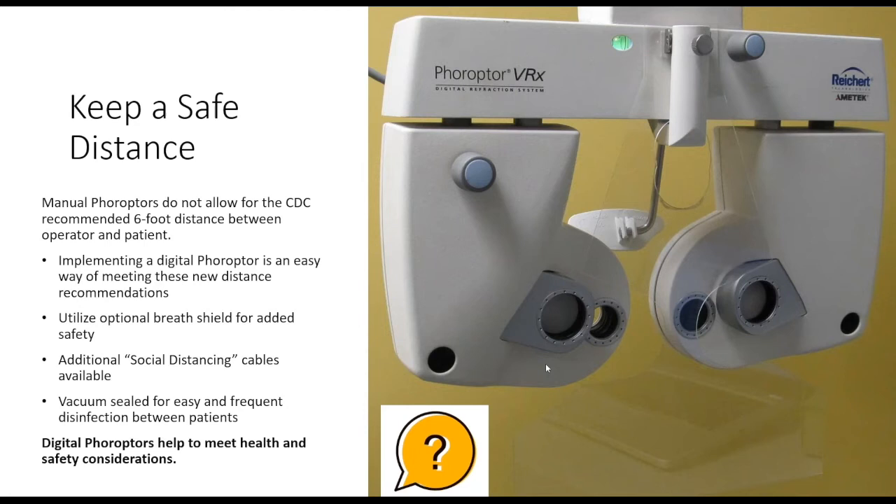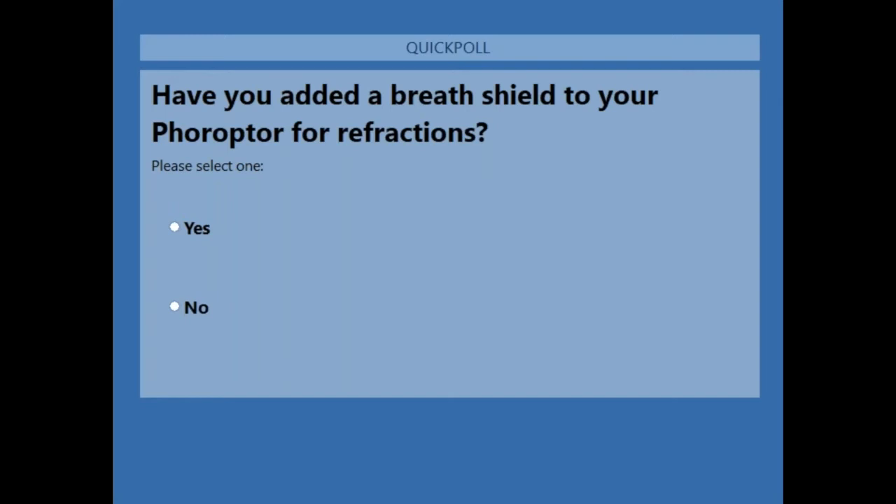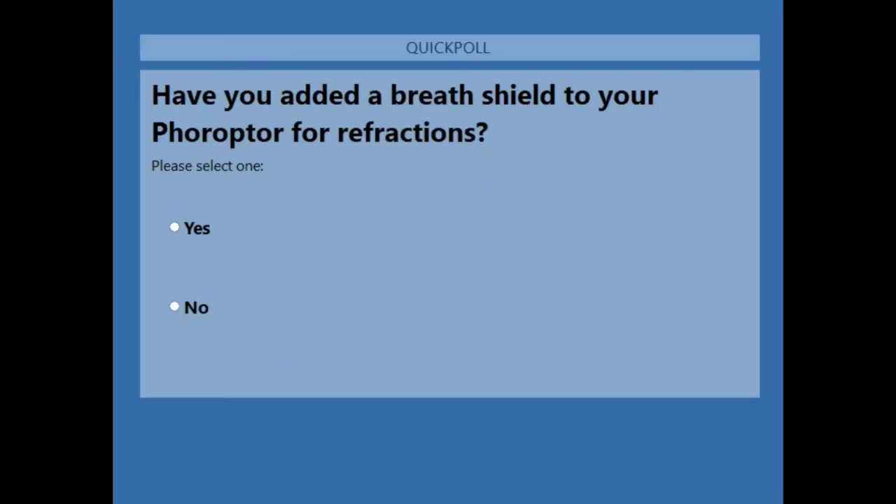Dave launches another poll: 'Have you added a breath shield to your phoropter for refractions?' Results settle at around 60% yes — not everybody has picked one up yet, but about 60% of the audience has.